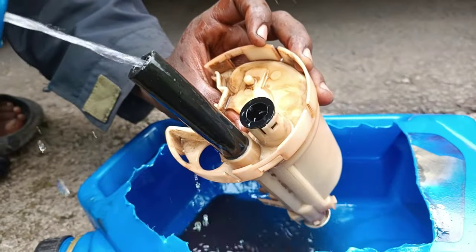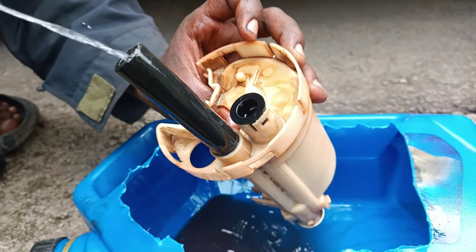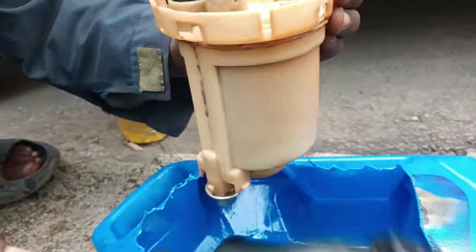Number 1: Clogged fuel filter. Your fuel filter can clog over time due to the sediments in your fuel. Due to the resulting low fuel pressure, your engine becomes less responsive when you press the gas pedal, or the vehicle jerks during hard acceleration.